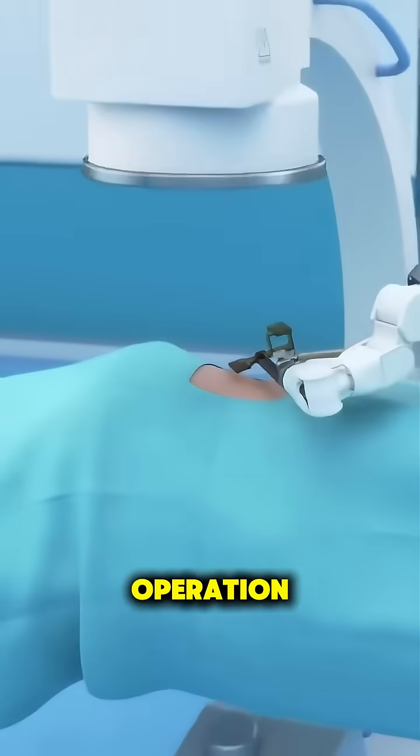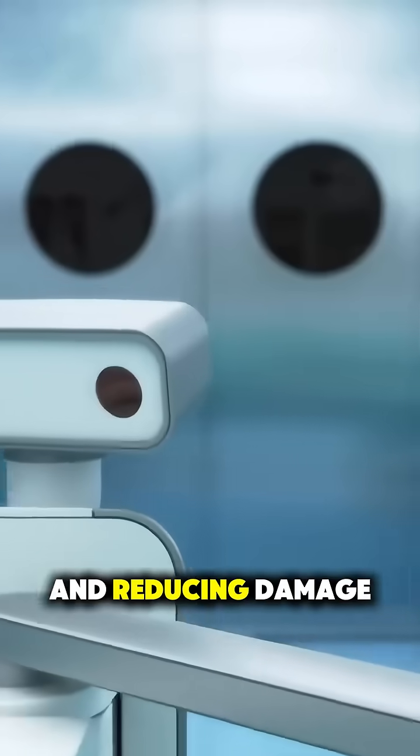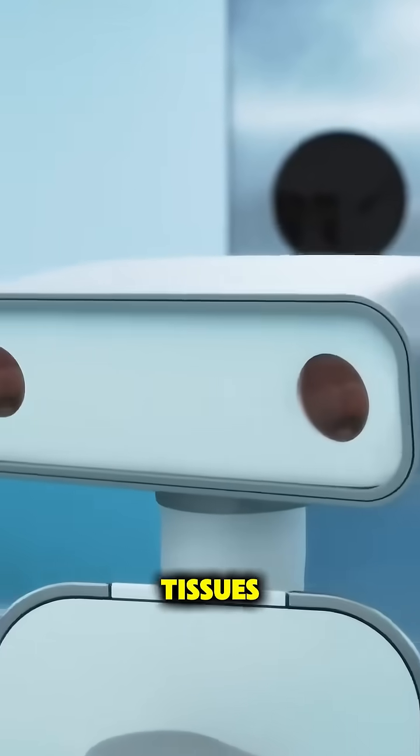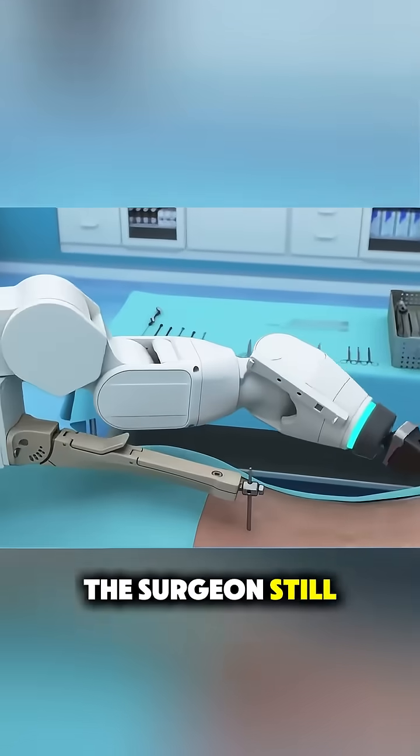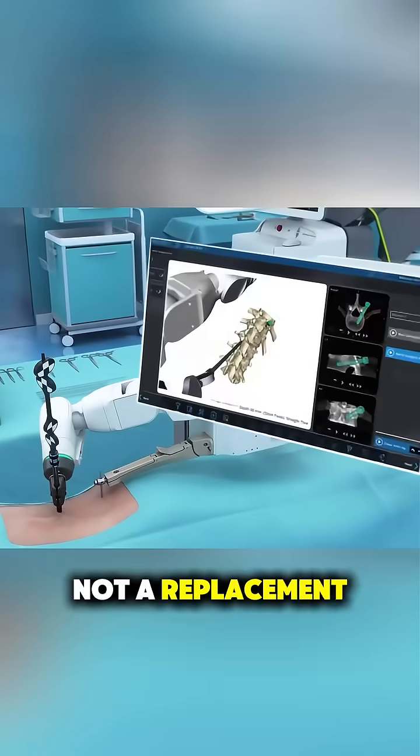During the operation, the robot follows that exact plan, minimizing human error and reducing damage to muscles and tissues. The surgeon still controls everything — the robot is like a GPS-guided tool, not a replacement.